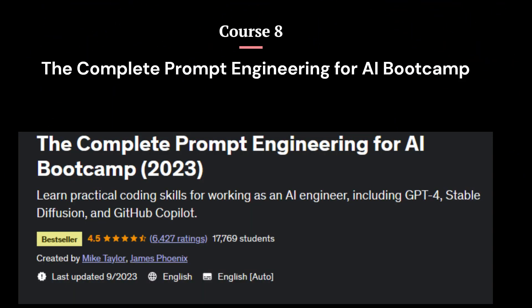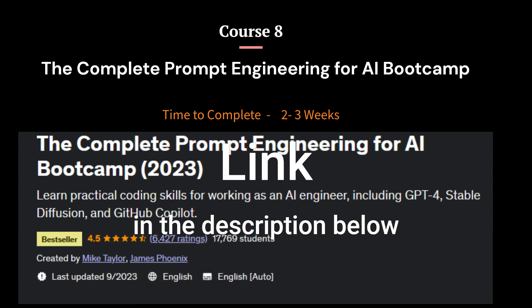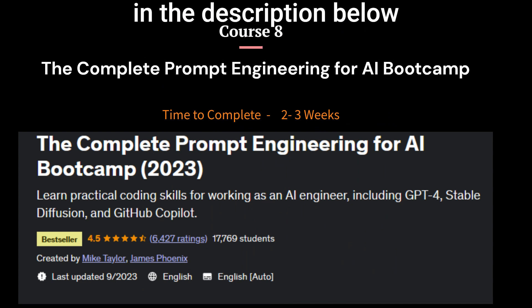Course 8: The Complete Prompt Engineering for AI Bootcamp. This course is designed to help you develop your skills as an AI engineer. It covers practical coding skills for working with cutting-edge AI tools such as GPT-4, Stable Diffusion, and GitHub Copilot. The course is suitable for anyone interested in using AI tools like ChatGPT to create amazing content, regardless of their background or experience.